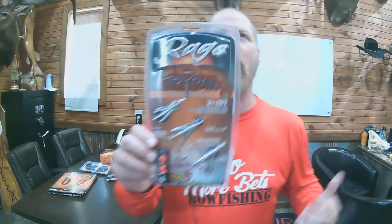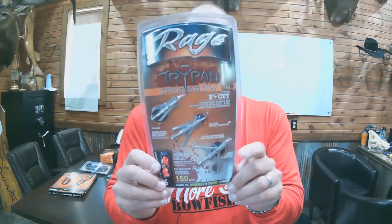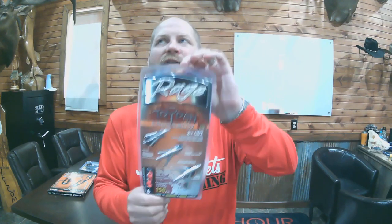At 7:25, we have the crossbow version — the same great Rage Tri-Pan broadhead, but built specifically for crossbows. Comes with crossbow collars and has a slightly fatter ferrule to slide onto your bolts more easily. These are 150 grain — the regular ones are 100 grain. MSRP $54.99 as well, all titanium, ending at 7:25.